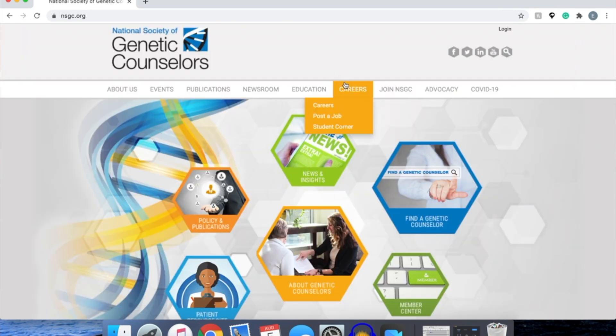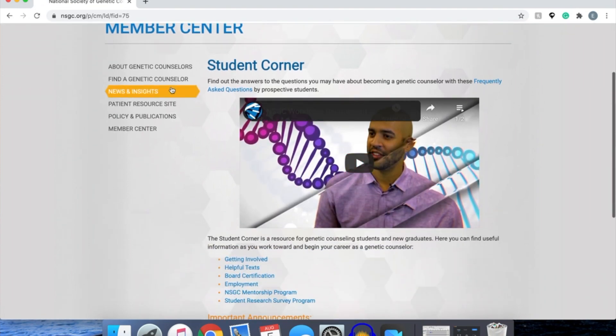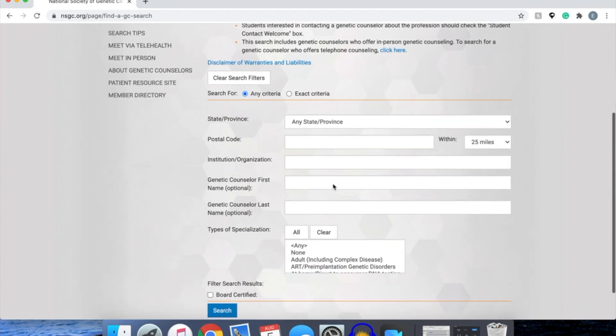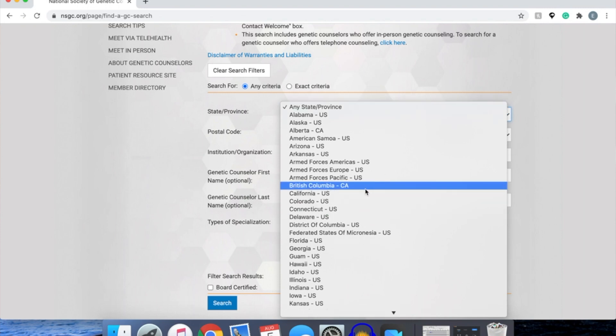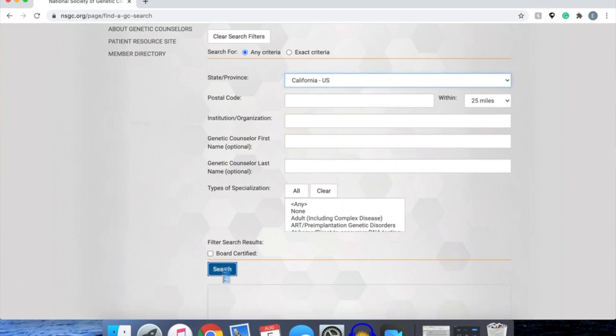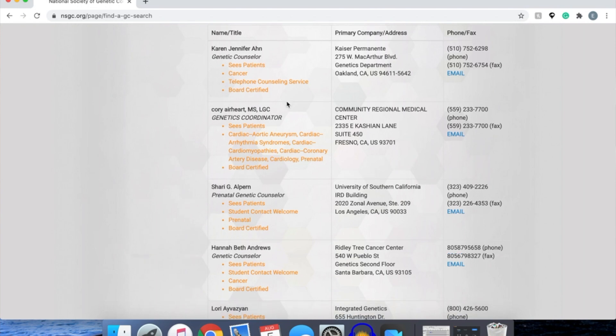The first step is going to the National Society of Genetic Counselors. Go to that page, then go to Careers and then Student Corner. Once you're there, find a genetic counselor. This is going to be broad — let's say California — and if you search that you're going to get a list of people. What you're looking for is the company they're working at, their contact information, and then this is the important part.